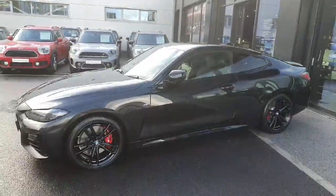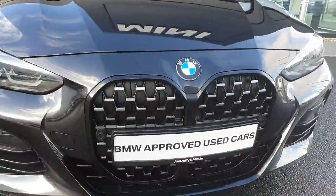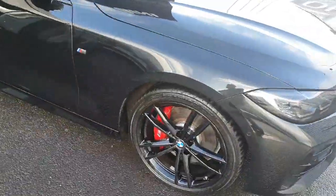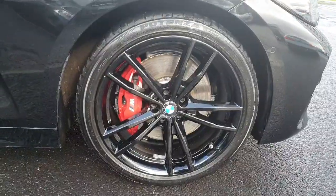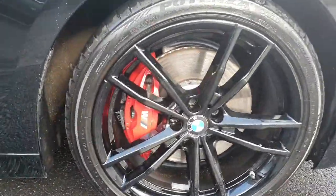Finished in black. Starting up front we have a lovely silver on black grille paired with LED headlights and spotlights. Coming around to the side we have gorgeous gloss black 19-inch rims with red M Sport calipers.